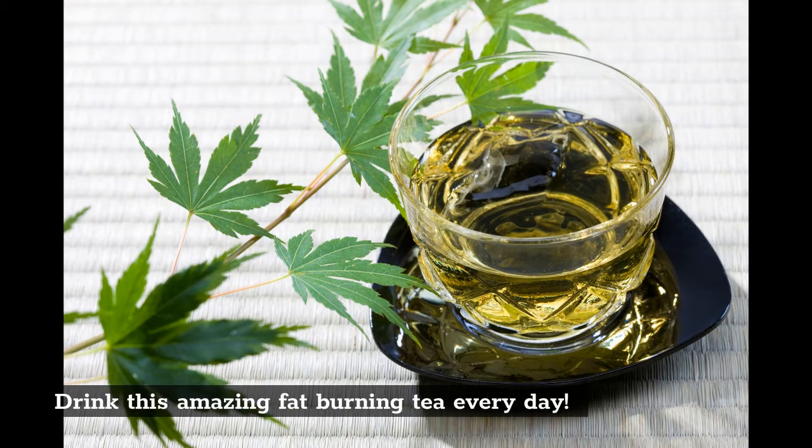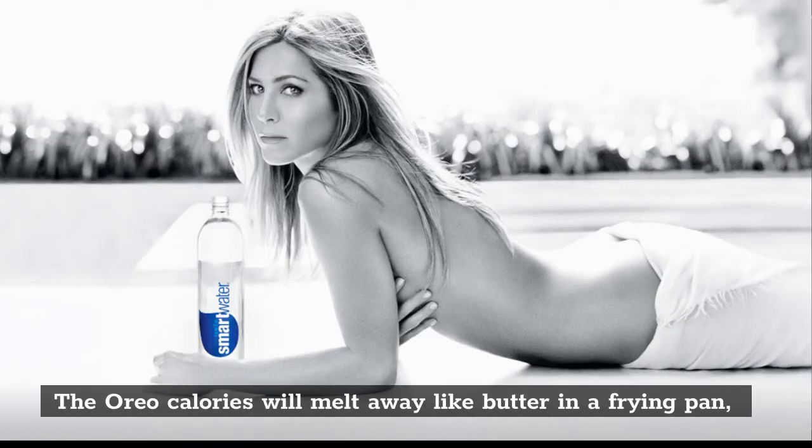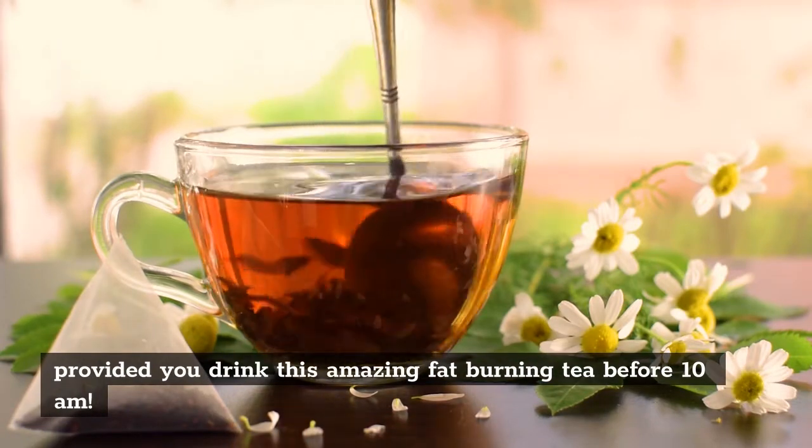Drink this amazing fat-burning tea every day and the Oreo calories will melt away like butter in a frying pan, provided you drink this amazing fat-burning tea before 10 a.m.